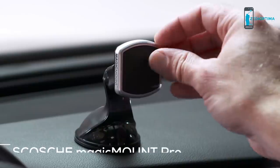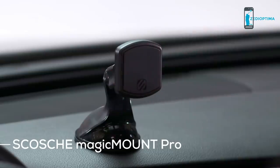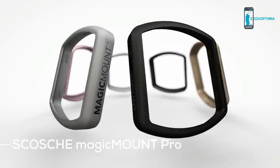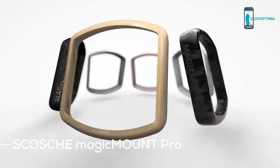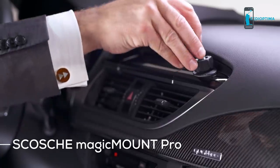The Magic Mount Pro has 30% more holding power than its predecessor and comes with two stylish interchangeable trim rings for a sleek, streamlined finish. Additional trim rings make it possible for you to match or contrast your mount with the color of your mobile device or complement your vehicle's interior.